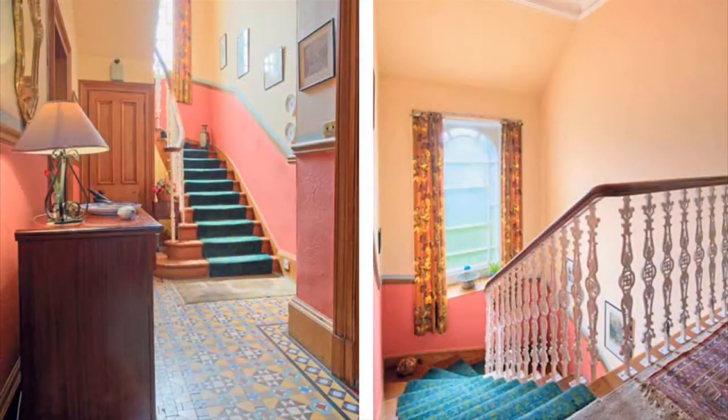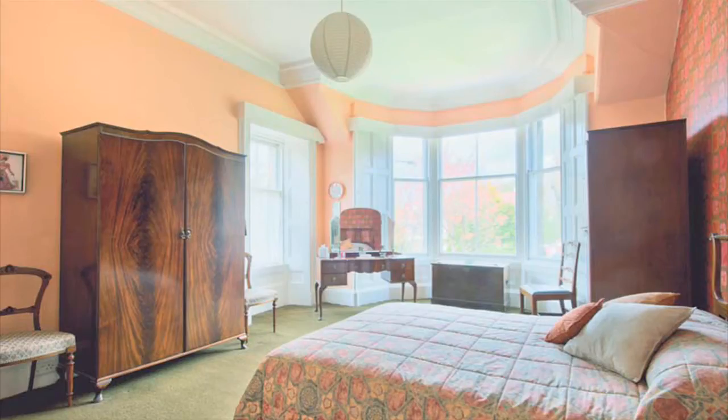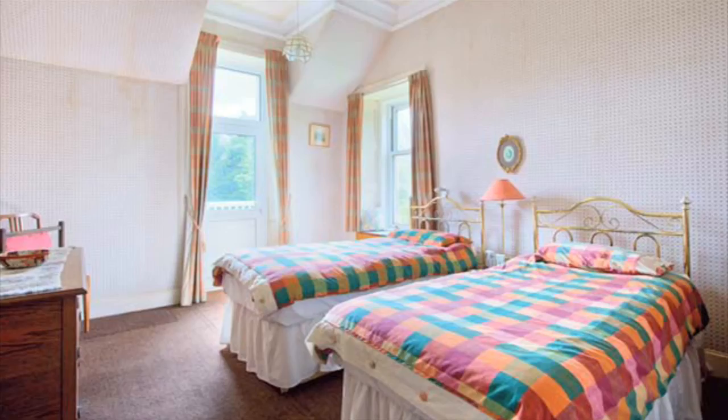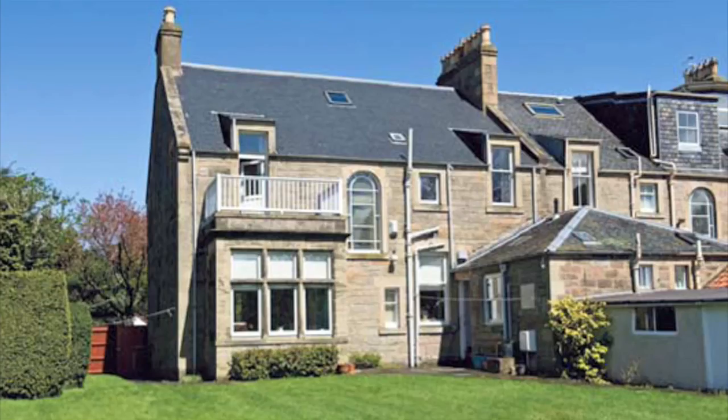The hallway has a beautiful tiled floor and is very light thanks to the south-facing window on the stairwell. Upstairs, the bedrooms are well decorated and make the most of the light. The well-sized bedrooms offer plenty of space for storage and the third bedroom has a splendid balcony that looks out over the back garden towards the Pentland Hills.